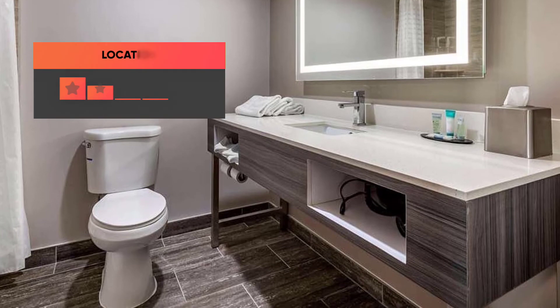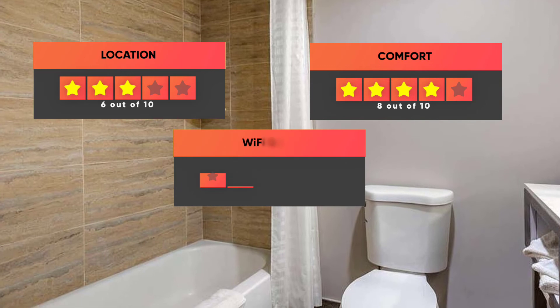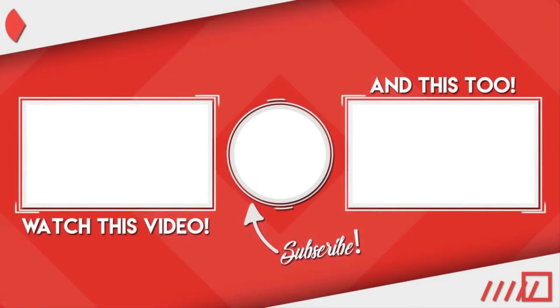Here are our ratings for the Waves Hotel: Location 6 out of 10, Comfort 8 out of 10, Wi-Fi quality 7 out of 10, Cleanliness 7 out of 10, and Value for your money 10 out of 10. Thanks for watching. I hope this video was helpful to you.